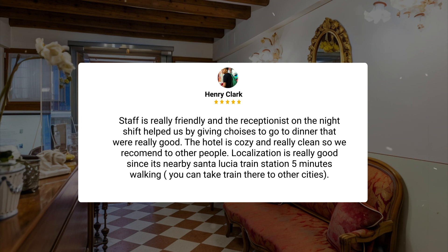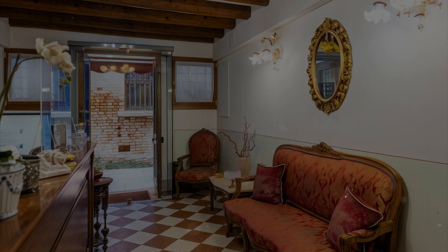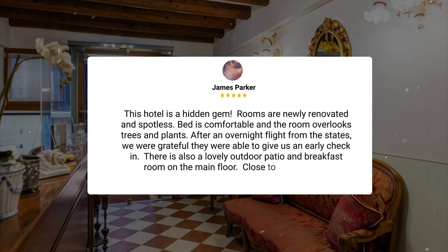The location is really good since it's nearby Santa Lucia train station, 5 minutes walking — you can take a train there to other cities. This hotel is a hidden gem. Rooms are newly renovated and spotless. The bed is comfortable, and the room overlooks trees and plants. After an overnight flight from the States, we were grateful they were able to give us an early check-in. There is also a lovely outdoor patio and breakfast room on the main floor, close to the train station.